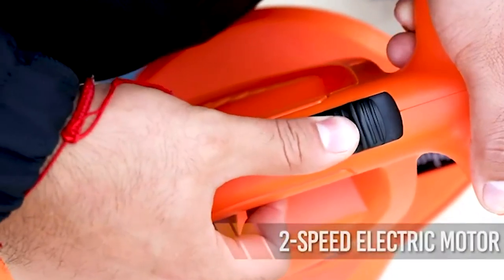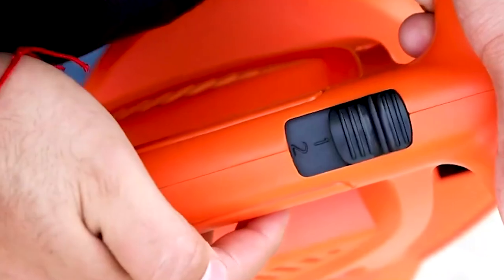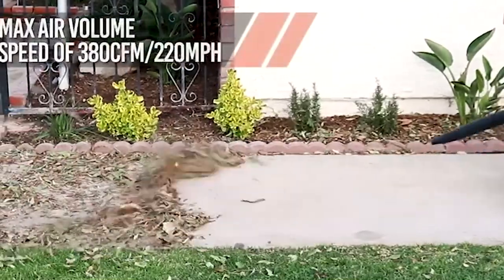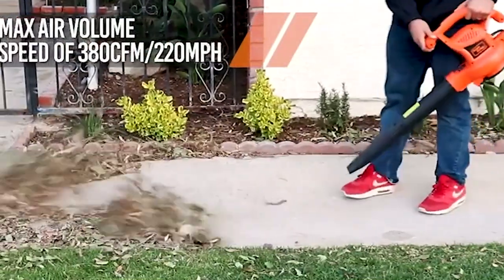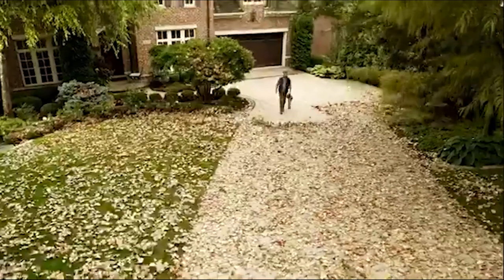Battery life is the main problem with an electric blower. An electric blower's battery life is typically between 30 to 40 minutes before it needs to be recharged or replaced. This is an issue for large properties and cleaning during heavy leaf fall season. While electric blowers are less expensive than gas blowers, requiring more batteries to clean large properties can quickly add up.